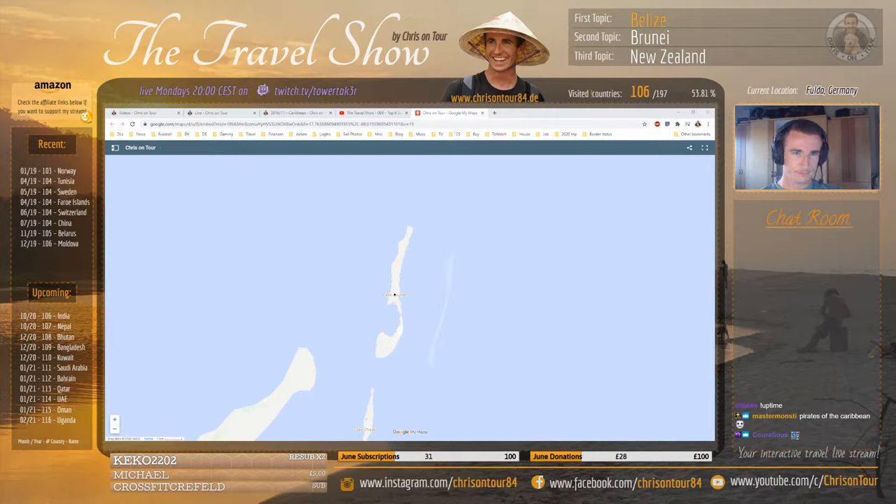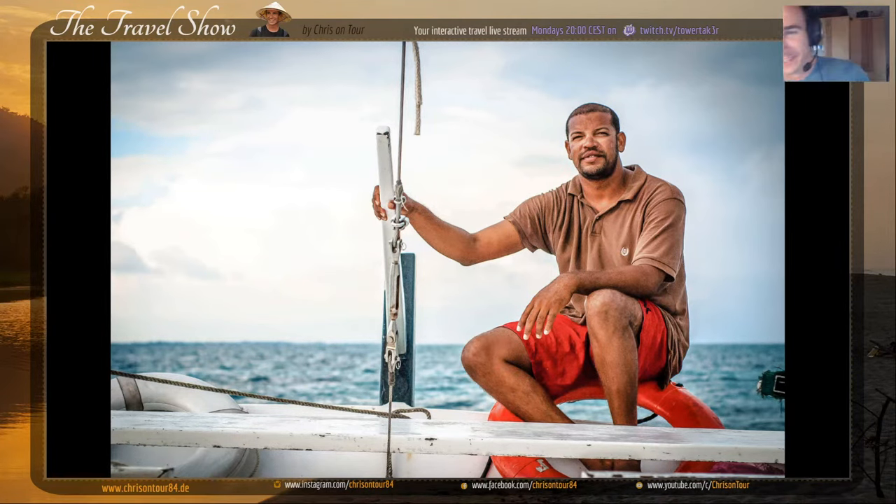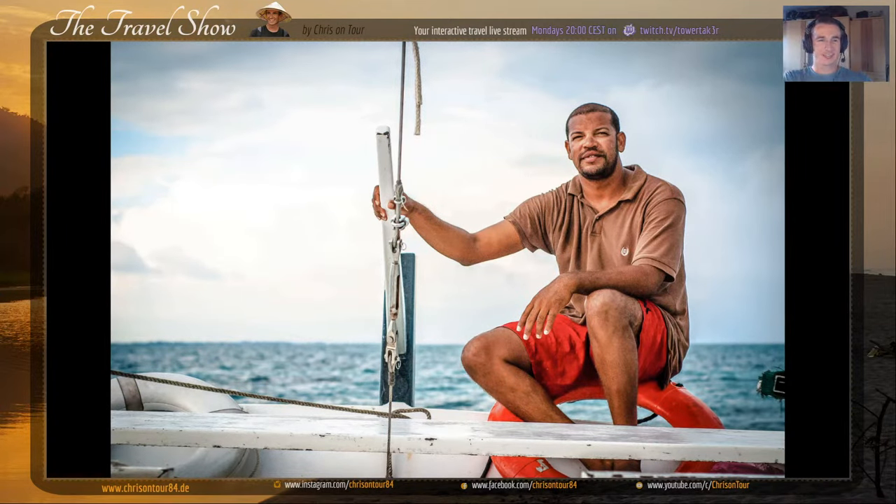Let's jump right into the pictures. Apologies for the quality - some of them are super edited. This trip was back in 2014, about six years ago. When I started with photography I certainly overdid the editing. Nowadays I basically don't edit at all because I'm selling pictures and you want to give them the raw format. Back then I was playing too much with contrast and stuff.